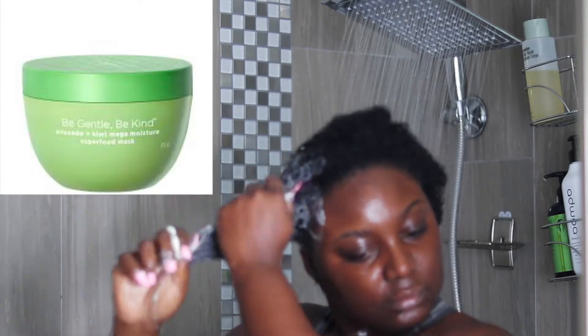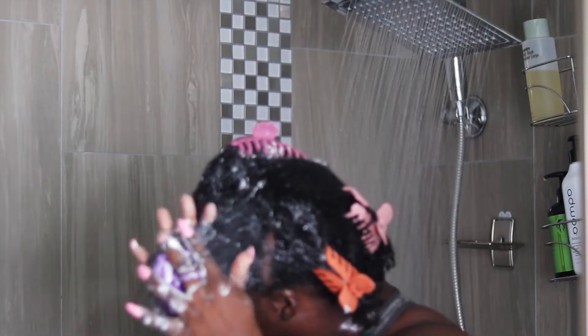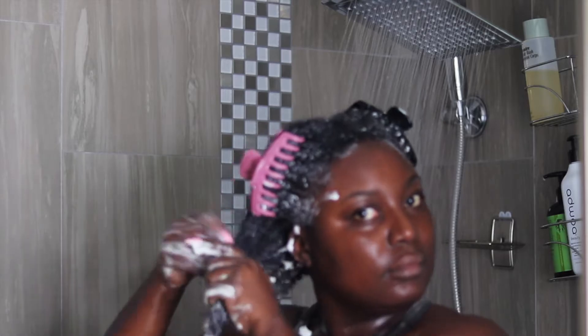Now I'm going to move on to my deep conditioner. I'll be using the Briogeo Be Gentle Be Kind Avocado and Kiwi Mega Moisture Superfood Mask. This is a new favorite of mine — I just got it on Black Friday and I've been enjoying it. My hair loves avocado. I didn't know Briogeo was Black-owned until approximately two years ago. Their products are just next-level for natural hair. It's a different feel — the moment I tried their Don't Despair Repair Deep Conditioner, it was just different. It's hard to explain until you try it — you'll see the difference versus a drugstore product. Their products are clean and natural, and you can find something for different hair types, whether you're looking for protein, dry hair, or moisture.